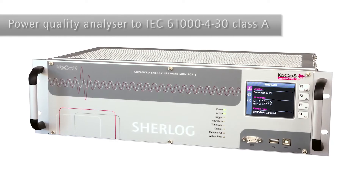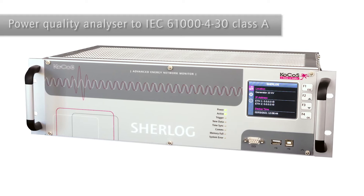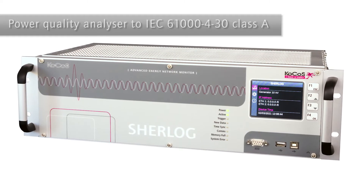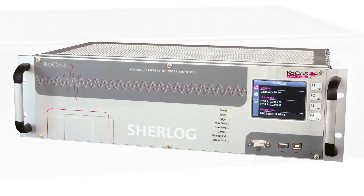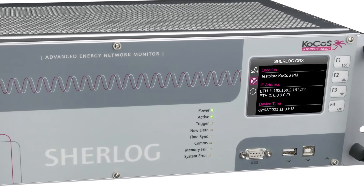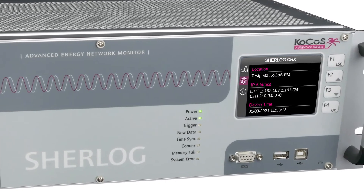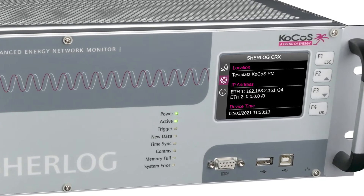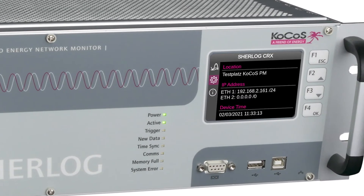Sherlock CRX is a modular and multifunctional measurement and analysis system for comprehensive monitoring and assessment of the entire functional chain of electrical power systems. Sherlock combines the functions of high-resolution digital disturbance recorders, power quality monitors, power stability monitors, long-term data recorders, and event recorders in one system designed for use at all voltage levels.